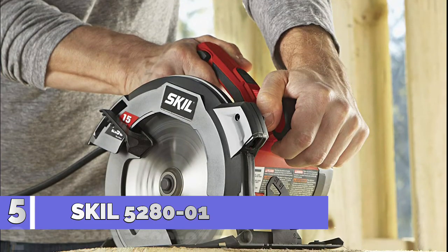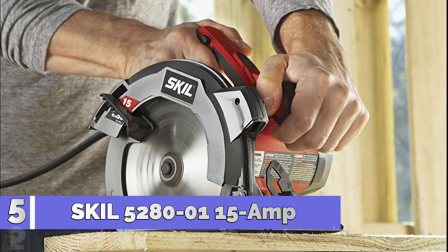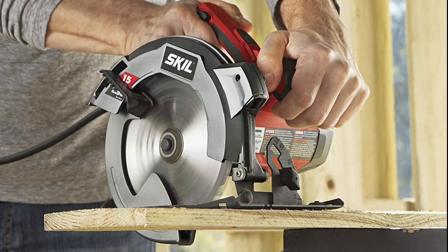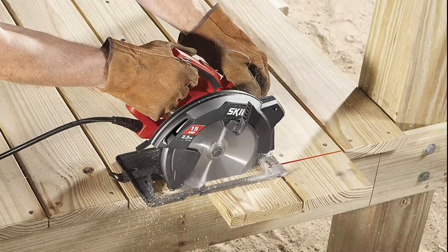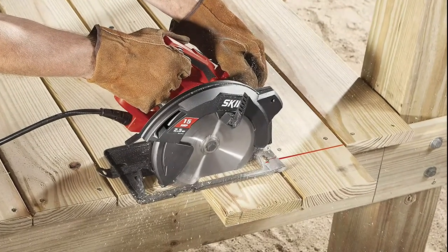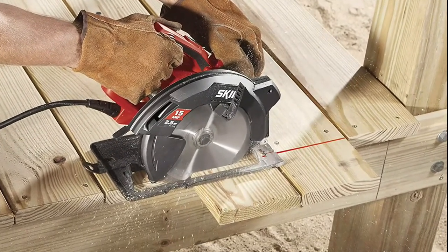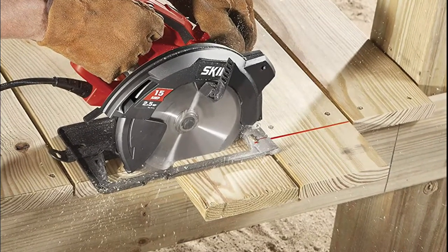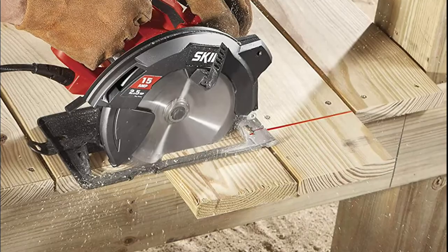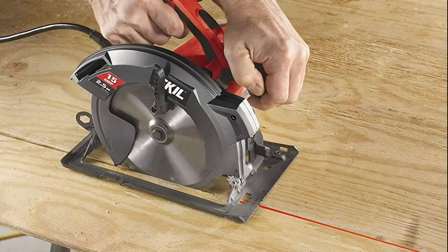Number 5: Skil 5280-01. Its powerful 15 Amp motor delivers 5300 RPM for greater speed and faster cuts. It comes with a 7-1/4 inch carbide-tipped blade included, a spindle lock for easy blade changes, 51 degree bevel capacity for a wide variety of cuts, arbor size 5/8 inches, and a 6-foot cord length.